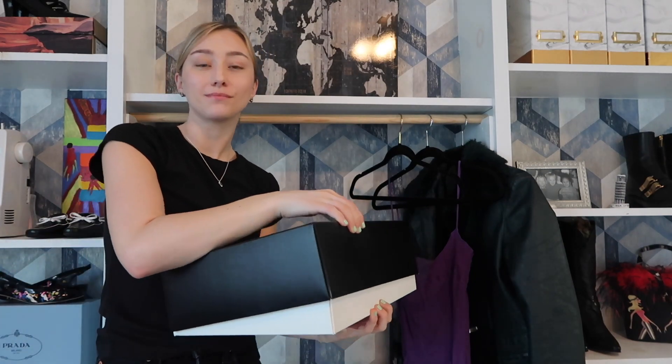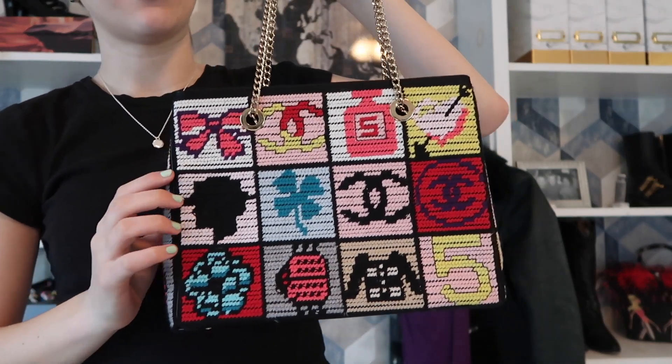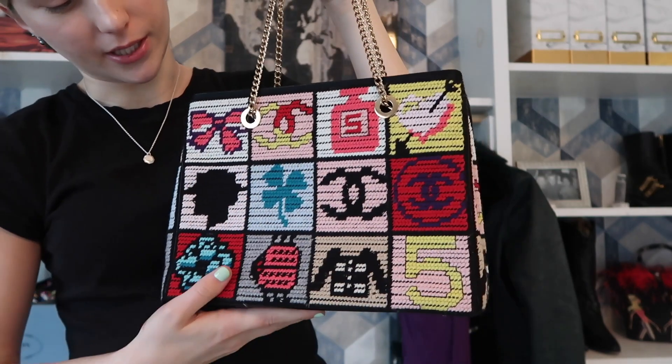I have one more piece to show you. I really debated whether or not I was going to show this — it was a very big purchase for me, not something I'm used to doing at all. I purchased a Chanel bag. Yes, this was crazy, but yes I did it. I absolutely love this bag. I love the needlepoint and the hardware and that it's like a tote — it's not too big or too small, and you can carry it lots of different ways.